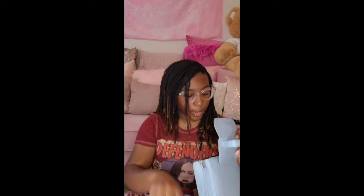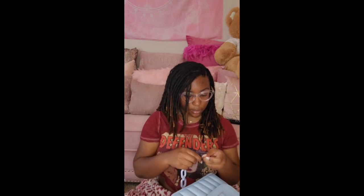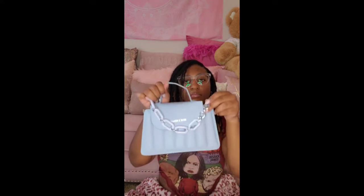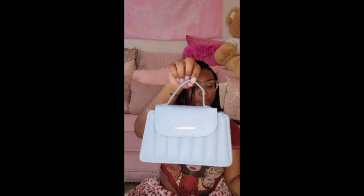This one came with a crossbody strap and a chain. I think the chain hooks onto the little corners as a design detail. This is cute, I like this color.